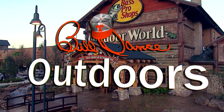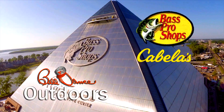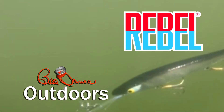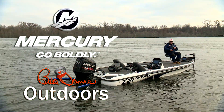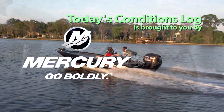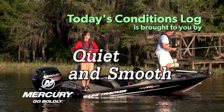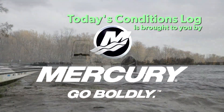Bill Dance Outdoors is sponsored in part by Bass Pro Shops — your adventure starts here — Rebel, catch fish anywhere, and by Mercury Marine, go boldly. Today's conditions log is brought to you by Mercury Marine.